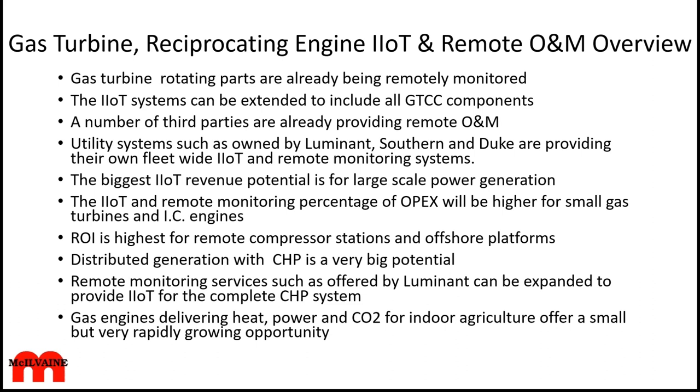Distributed generation with combined heat and power is going to be huge. There are predictions that, for many reasons, we're going to be reverting to the style of generation we had 100 years ago, where the largest generator was 100 megawatts serving the local area. Remote monitoring services such as offered by Illuminant can be expanded to IIoT for the complete CHP system.